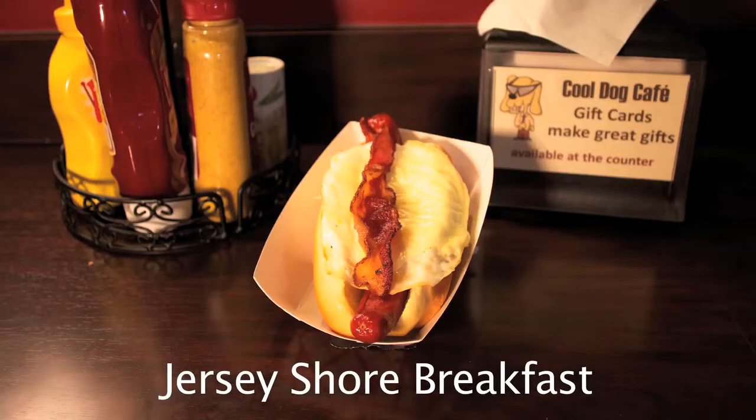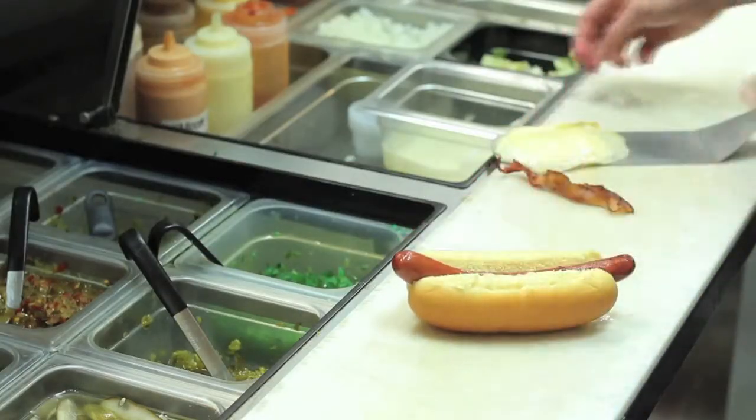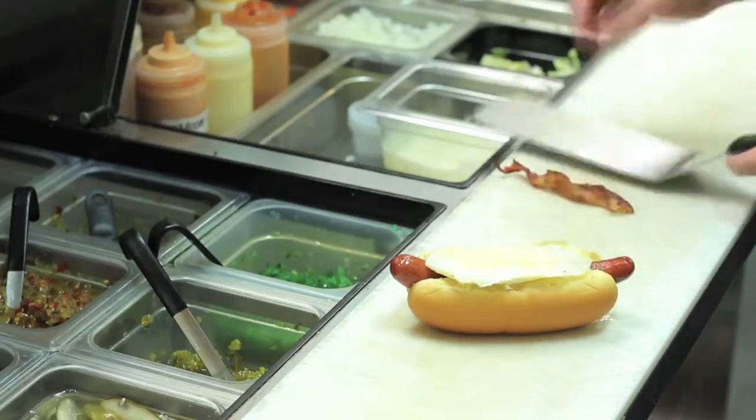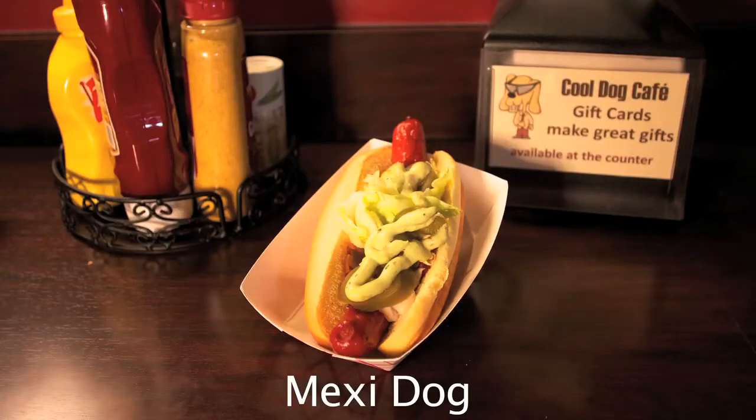The Jersey Shore breakfast kind of got started by being down at the Jersey Shore. We took our fried egg, added some American cheese, and topped it with bacon. Kind of like a Jersey breakfast right there for you.